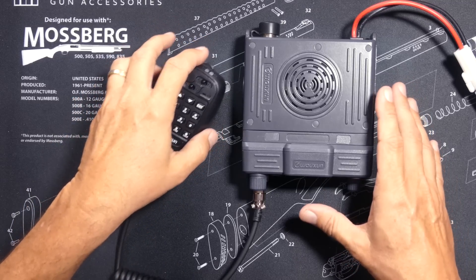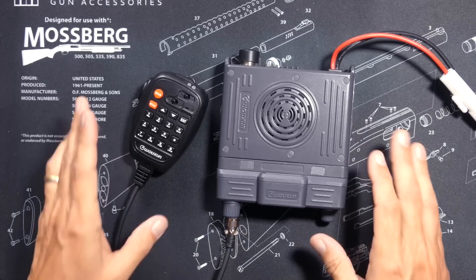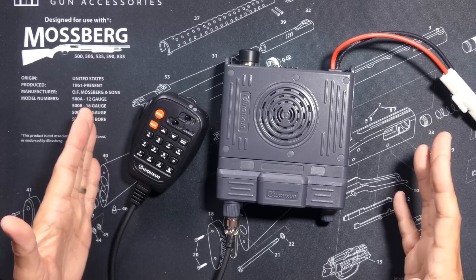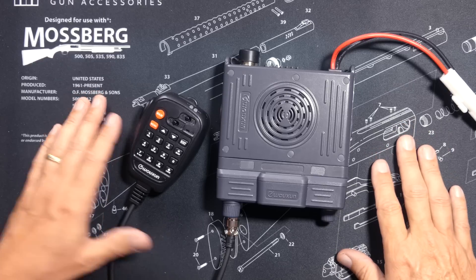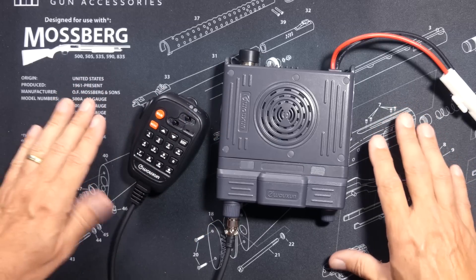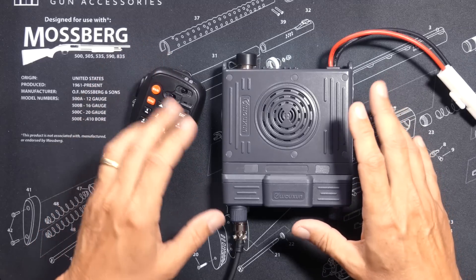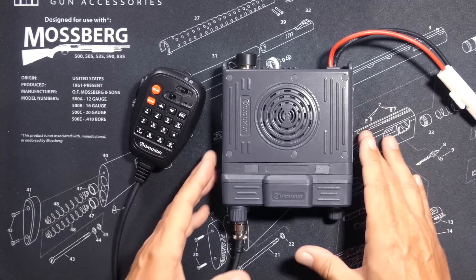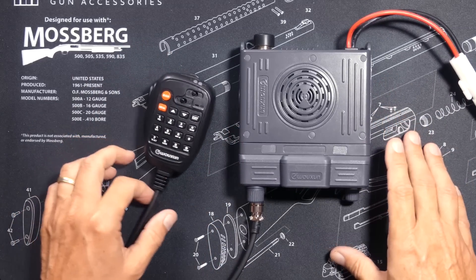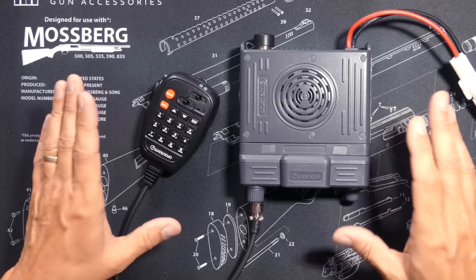It is important to bear in mind that my location is situated high above the surrounding area, which means I have very good line of sight to everything. If your location is not elevated like mine, then your range will vary. Please do not leave a comment saying I'm lying because you can't talk that far on your radio — just because you can't do it doesn't mean that nobody can.